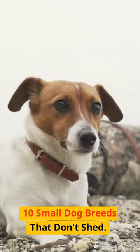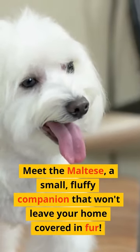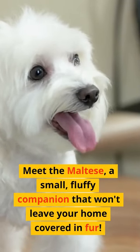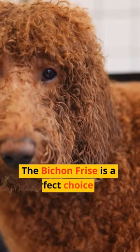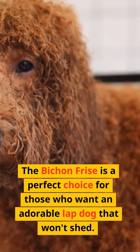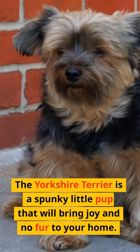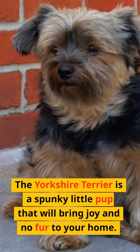10 Small Dog Breeds That Don't Shed. Meet the Maltese, a small, fluffy companion that won't leave your home covered in fur. The Bichon Frise is a perfect choice for those who want an adorable lap dog that won't shed. The Yorkshire Terrier is a spunky little pup that will bring joy and no fur to your home.